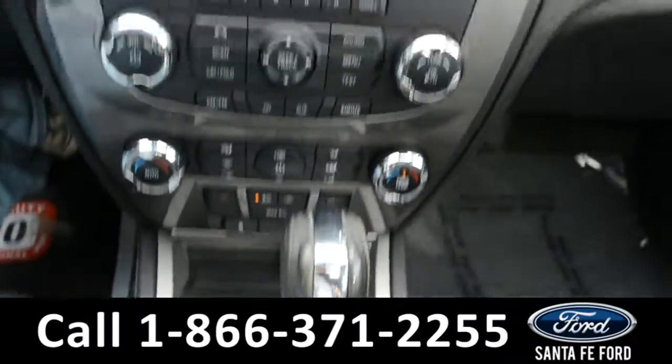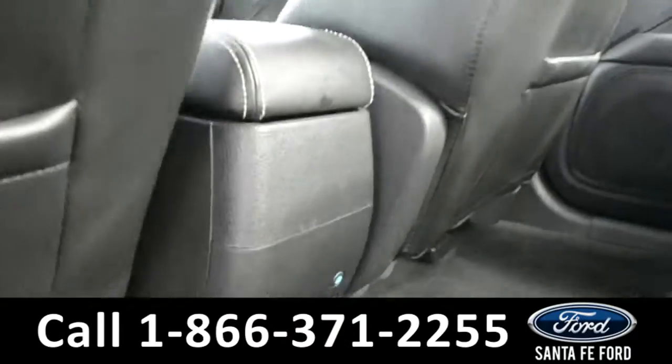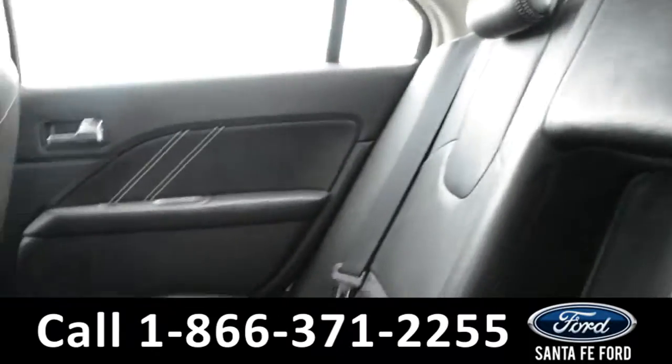Now let's take a quick look into the back row. In the back row, you can see the ambient lighting. The middle seat comes down for an armrest and two cup holders.